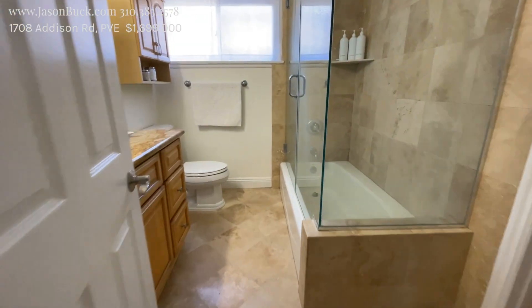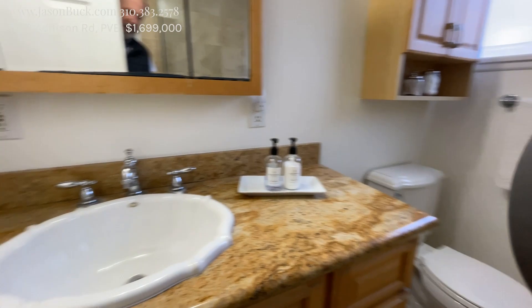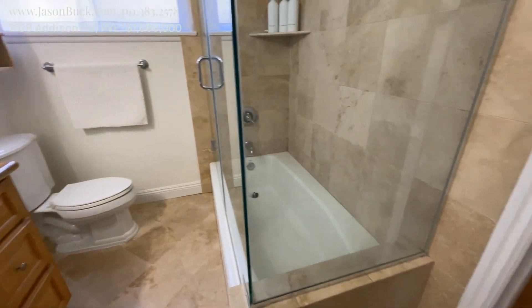The bathroom's been redone. It's a nice travertine. There's the sink and the shower tub combo.